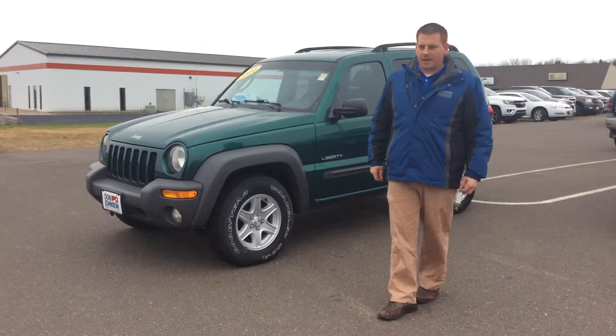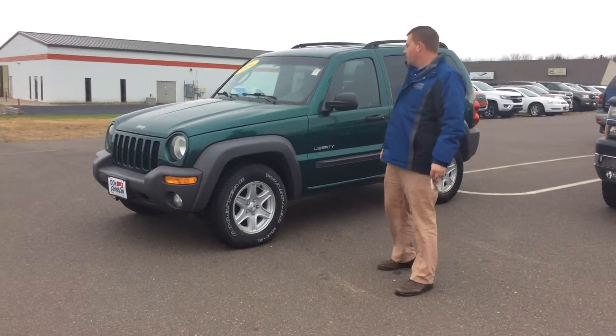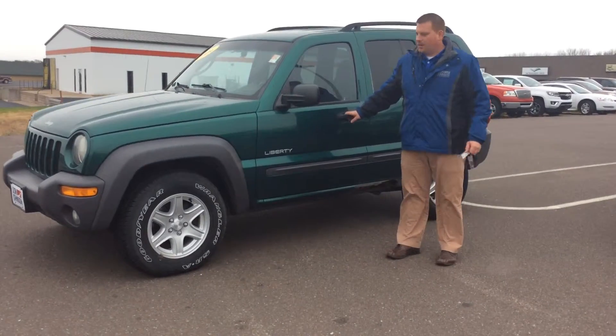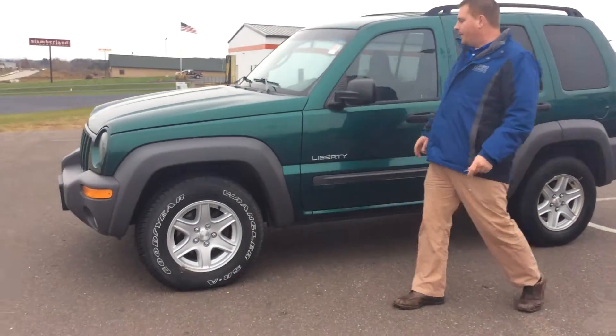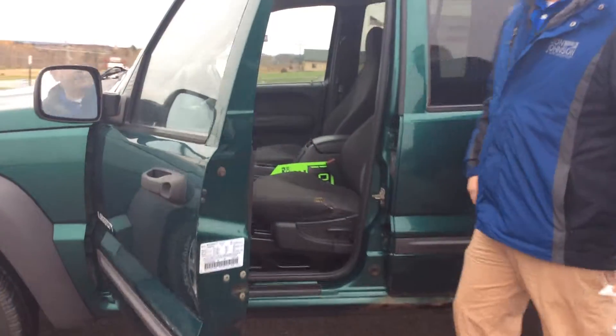Hey, it's George with Don Johnson Motors again. I'm here to tell you a little bit about this beautiful 2004 Jeep Liberty Sport vehicle. This is an amazing little vehicle. It's got good rubber all the way around it, four wheel drive, and it's in really good shape for the year and the miles.